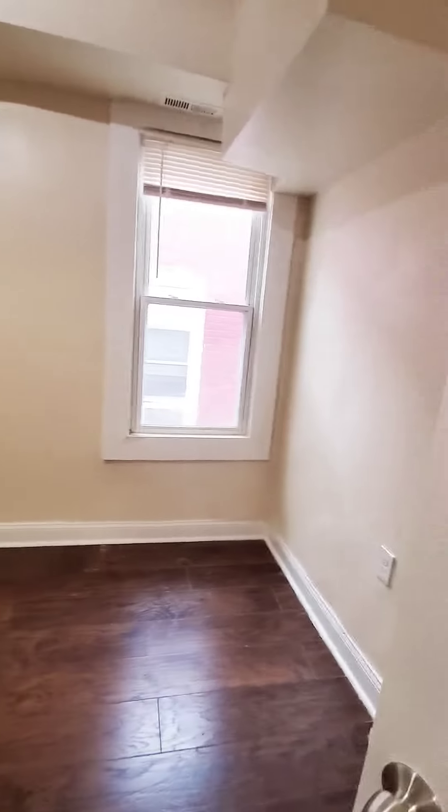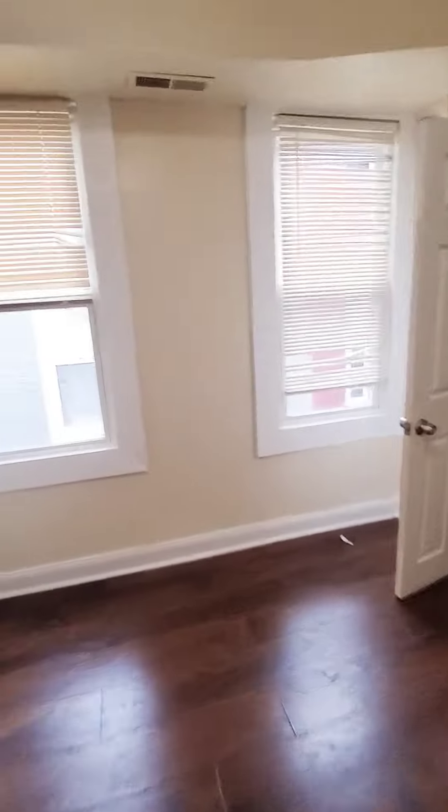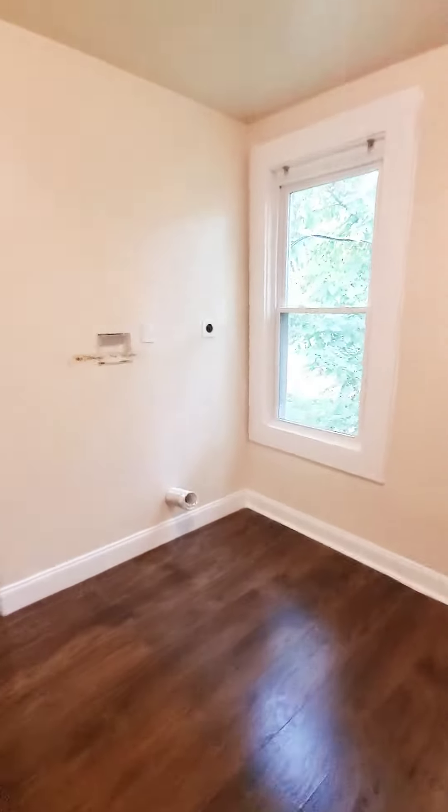Second bedroom. You also have your third bedroom — or you have the option to use it as a den, either upstairs or downstairs. So effectively three bedrooms and a den.